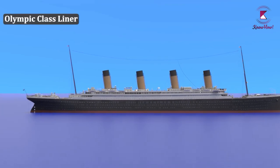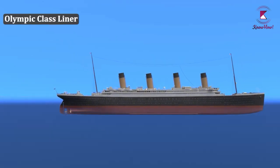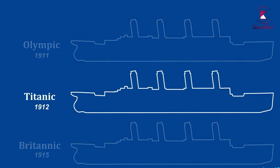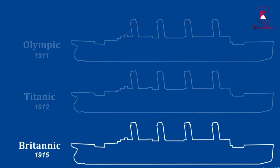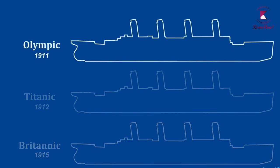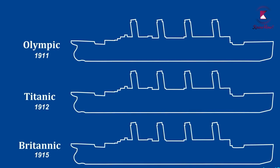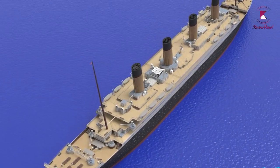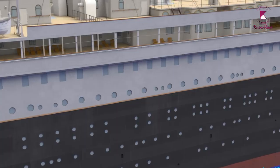The Titanic was referred to as an Olympic-class liner. There were three of them, sometimes called sister ships. The Titanic sank because of an iceberg, and the Britannic sank after hitting a mine in World War I. The Olympic, however, had a fairly successful career of about 24 years. All three sister ships were almost identical, with just a few details changed on the inside.